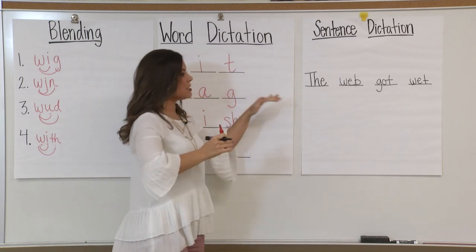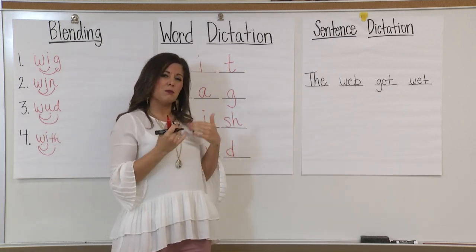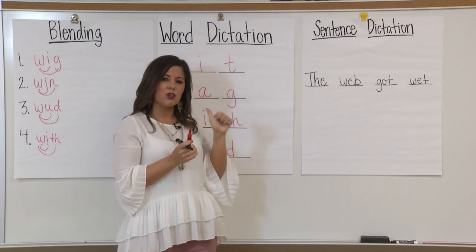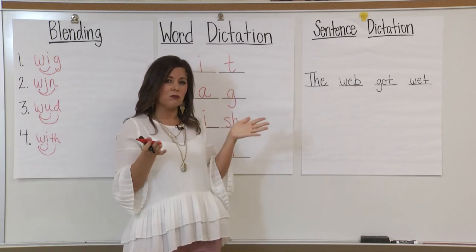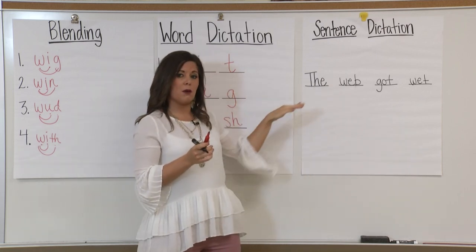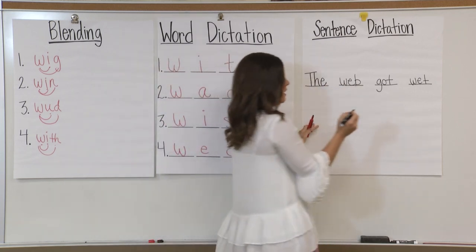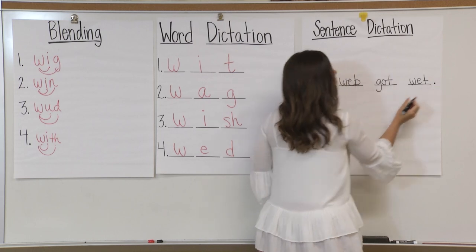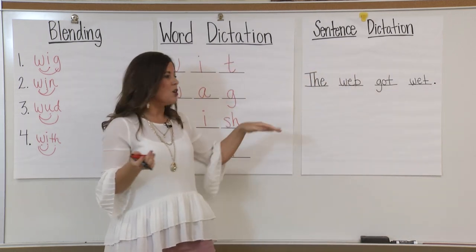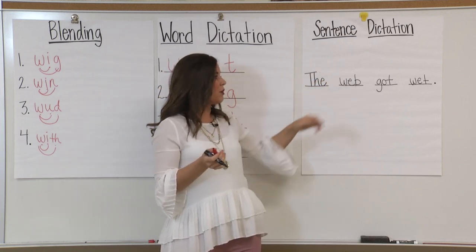Boys and girls, we have our sentence and we always have to end it with a punctuation mark. Did Ms. Philandjim ask a question? Did I use one of my question words — who, what, where, when, or how? No. So I do not need a question mark. I just made a statement — the web got wet — so I need to put a period at the end. Great job, boys and girls. You just wrote a full sentence with correct capitalization, correct punctuation, and correct spelling. Awesome job.